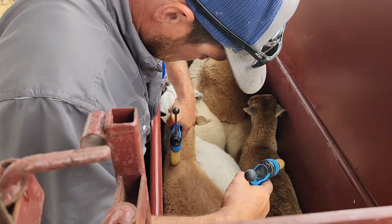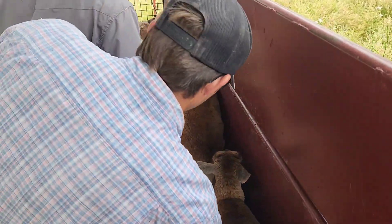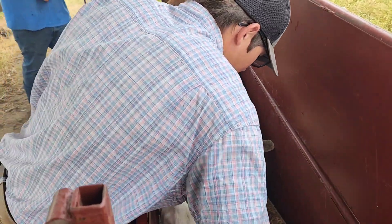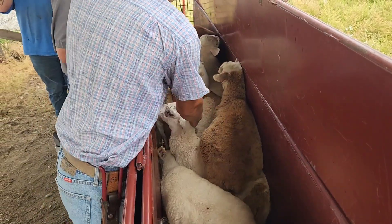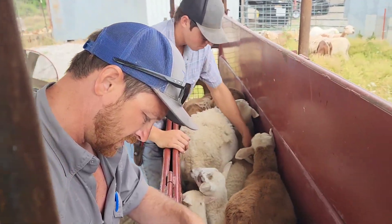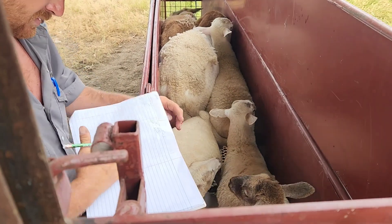Travis is giving the vaccines. He's got both guns — one's CDT and one's the Endovac — and he can just give one with each hand. He's checking their eyes and any other signs of worms that they might need. Sam's running the wormer; there's nobody in this bunch that needs worming apparently. Travis then starts writing them down to take inventory of what we have.